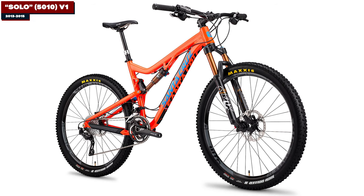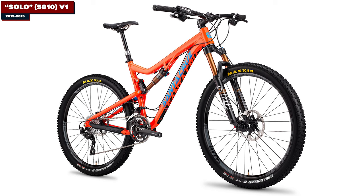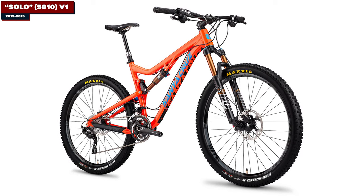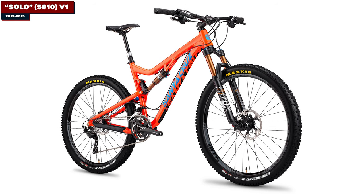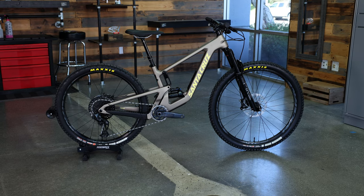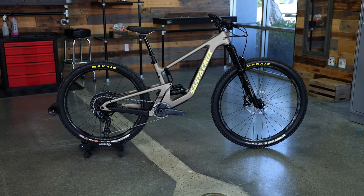The 5010 started off as a full 27.5-inch, 125-millimeter travel trail bike with a 68-degree head angle and 73-degree seat tube angle. Since then, it has seen many refinements and improvements that have molded it into what we see today.